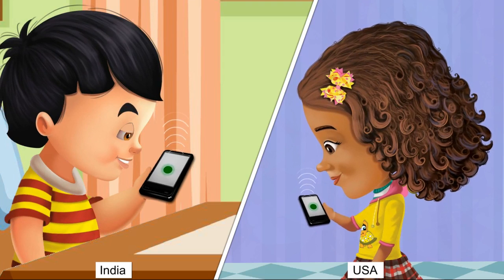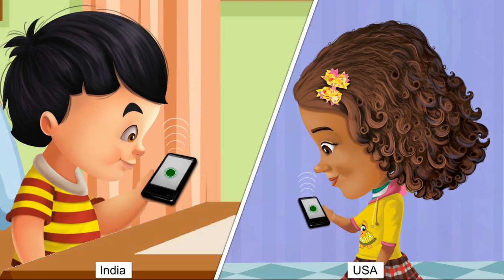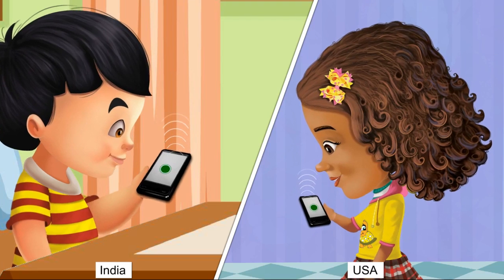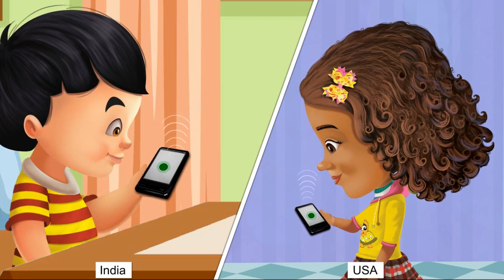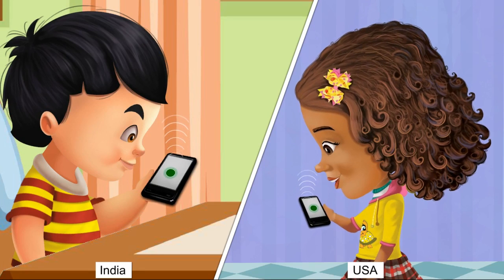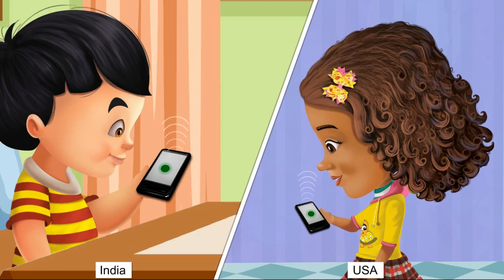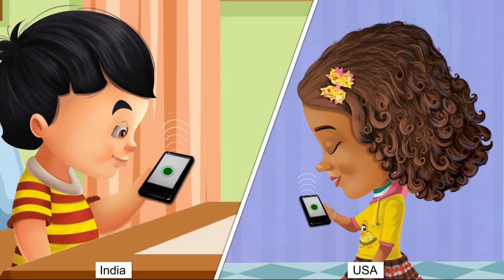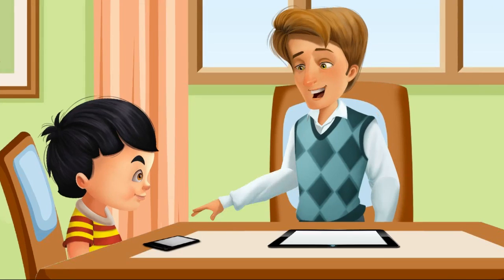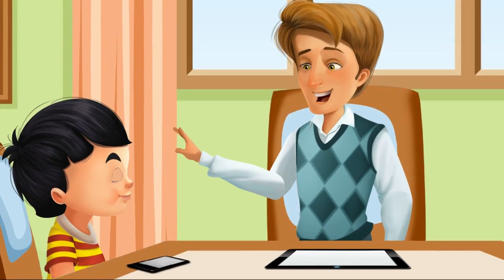Sid asks Sophie why she is wishing him good evening, explaining that it is morning there. Sophie replies that it is evening where she is, and that within an hour she will go to sleep. After saying goodbye, Sid's father notices him looking shocked and asks what happened.